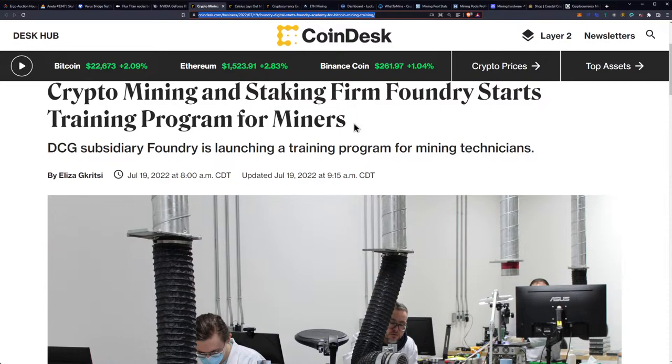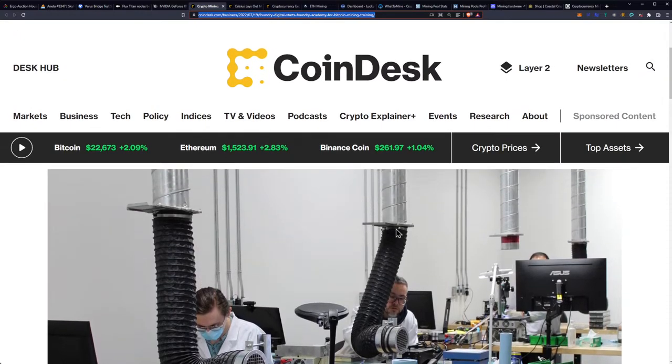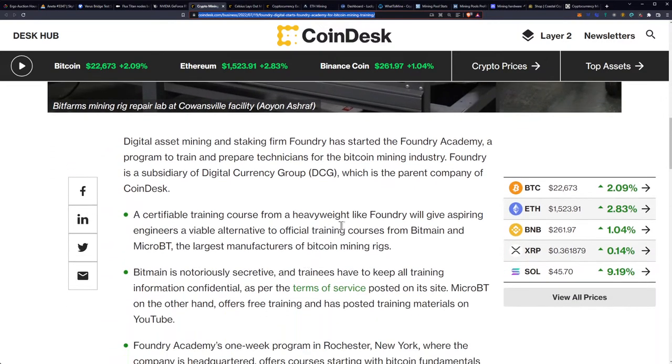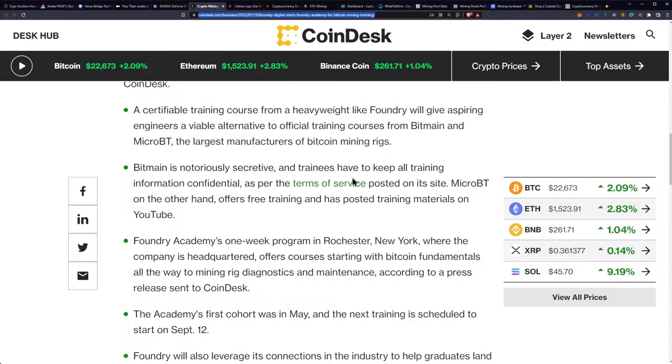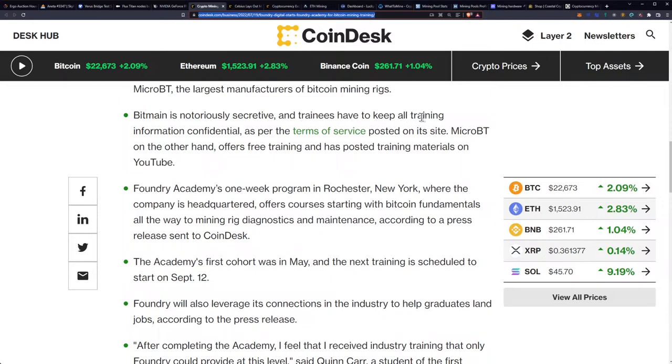Crypto mining and staking firm Foundry starts a training program for miners. DCG subsidiary Foundry is launching the Foundry Academy, a program to train and prepare technicians for the Bitcoin mining industry. Foundry is a subsidiary of Digital Currency Group, parent company of CoinDesk. A certifiable training course from a heavyweight like Foundry gives aspiring engineers a viable alternative to official training from Bitmain — which is notoriously secretive with confidential training materials — or MicroBT, which offers free training on YouTube.